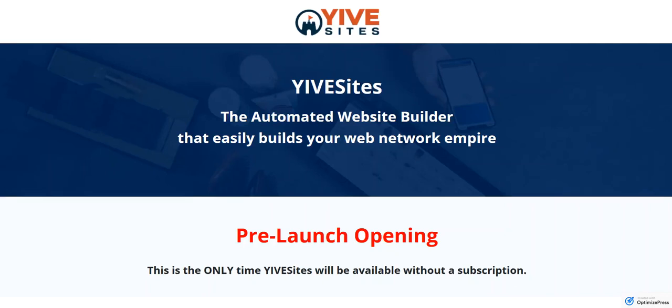Hey everybody, this is the pre-launch opening video. It's going to be really quick. We are going to do a different video for the product before we go live with the subscription service. But I did want to describe the eyesight to you and make sure those of you who want to take advantage of the pre-launch opening and buy in at a one-time fee are able to do so and understand the offer.